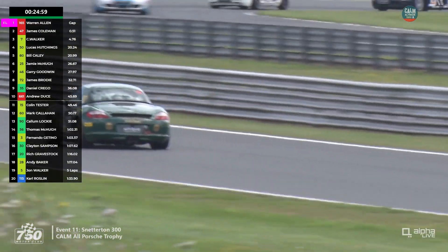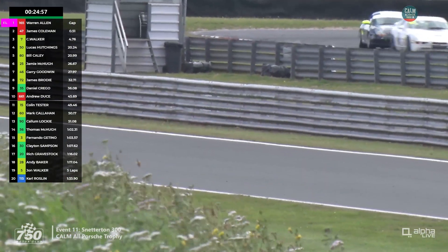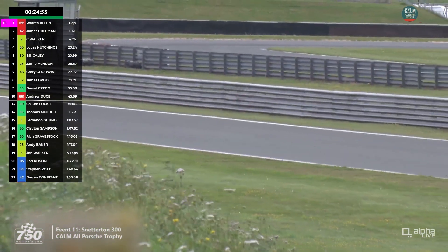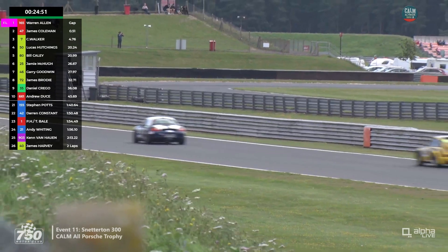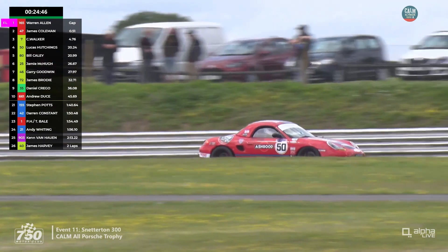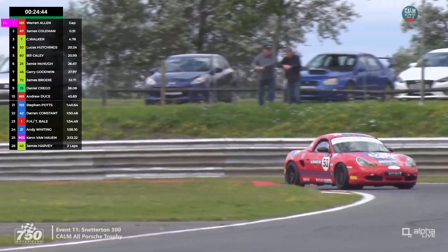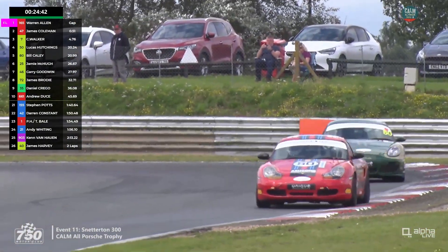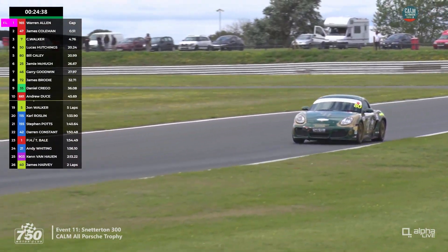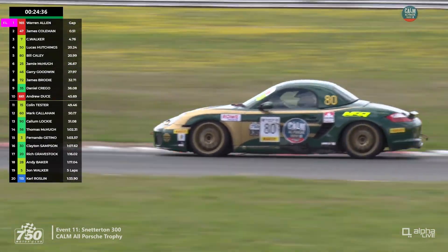Hutchings continues to be chased by James Cayley. The pit window is now open — 15 minutes into the race. We'll see how quickly the leaders opt to pit. There's only a four-lap window, a ten-minute window in the middle third of the race. It gets pretty busy in the pit lane, and I wonder whether the leaders will come in at the same time.